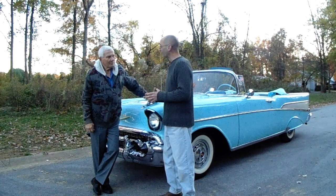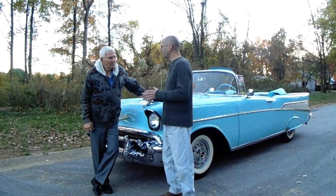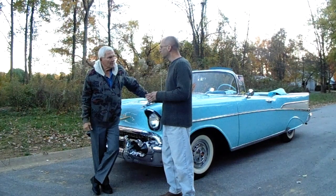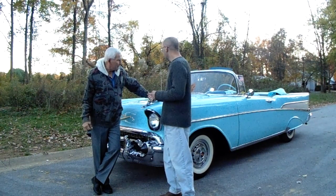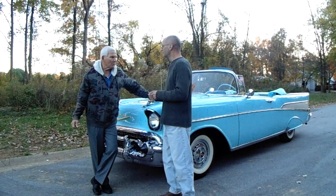Neil, this is a fantastic car that you have here. Tell me, how long have you had it for? I've had it about 12 years now. And where'd you get it from, Neil? It came out of Nashville, Tennessee. I bought it off the original owner, and basically it's been a good car. Just one repaint, original color.